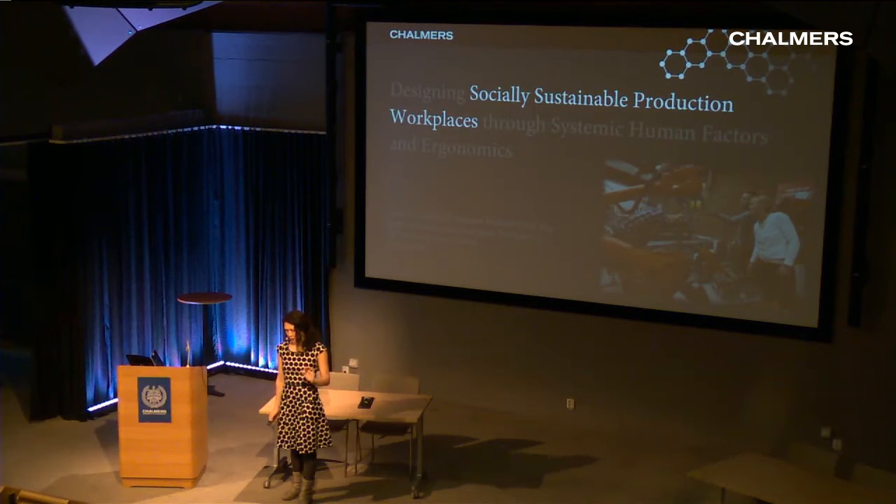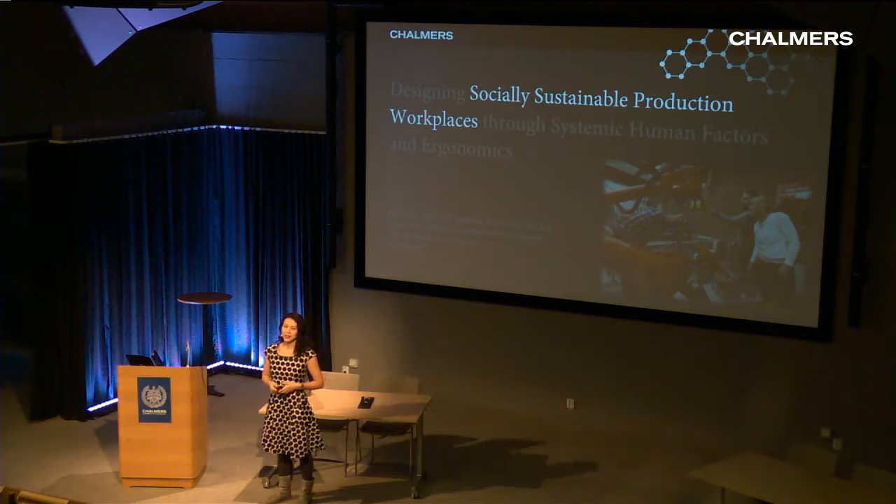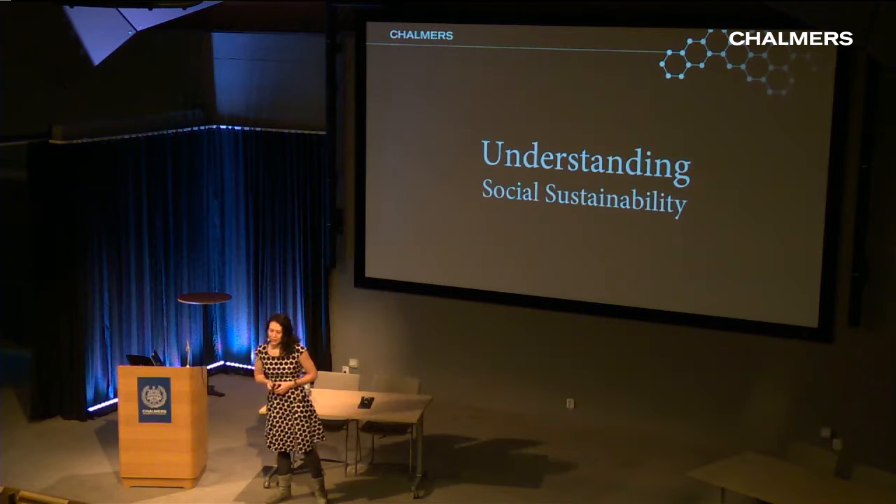I particularly want to pick apart socially sustainable production workplaces. Like I said, this is an up-and-coming aspect of sustainability, and it's been a privilege to research it. But I've found it challenging to take this knowledge and impart it to students, for a number of reasons I'll go through now.